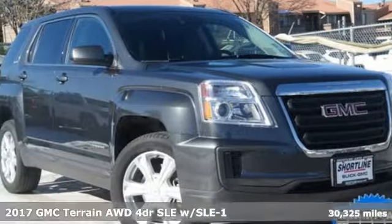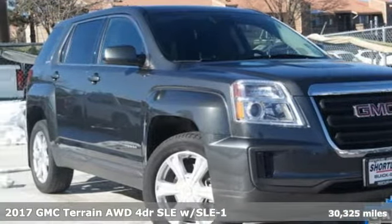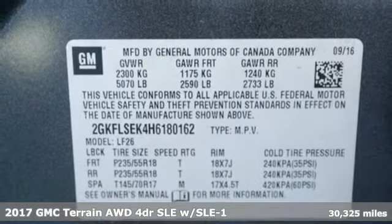It's a 2017 GMC Terrain. GMC — it's not just a vehicle, it's a professional grade tool.